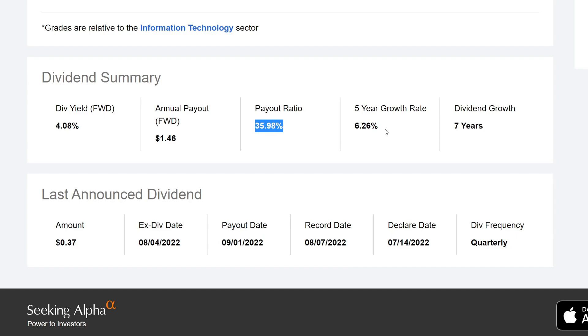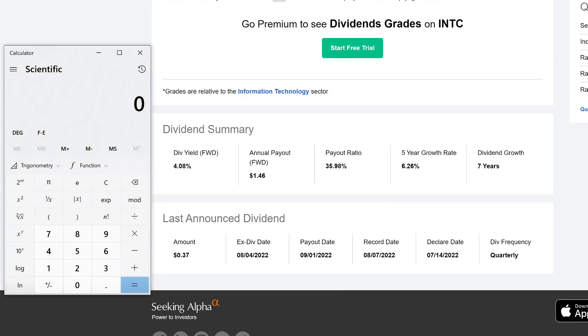The payout ratio is 35.98% — closer to the lower end, which is quite a great opportunity for long-term dividend growth. The five-year CAGR is 6.26%, meaning they've grown their dividend by an average of about 6% over the past five years. Dividend growth is listed as seven years — I'm not 100% sure on that, seeking alpha has been known to have this value incorrect, so let me know in the comments. They pay quarterly at about $0.37 per quarter, which adds up to $1.46 annually.